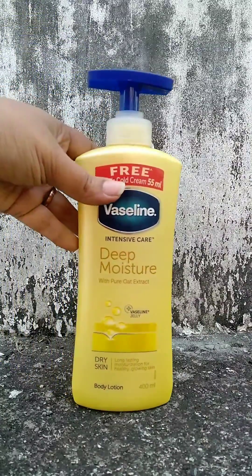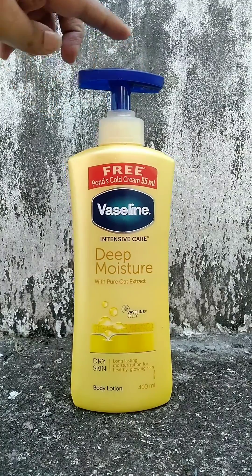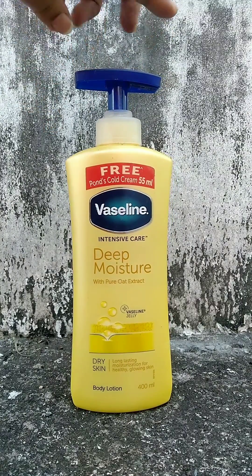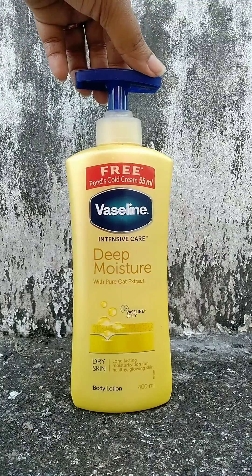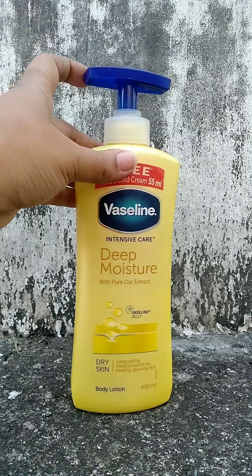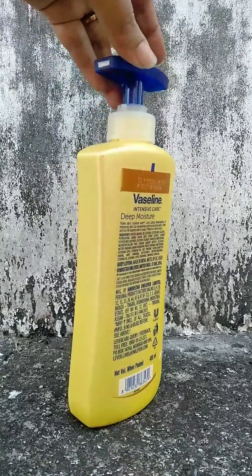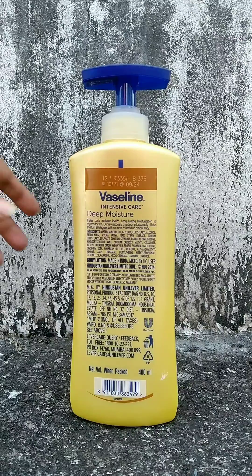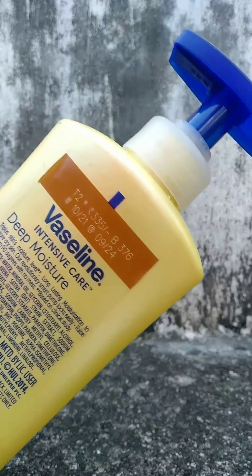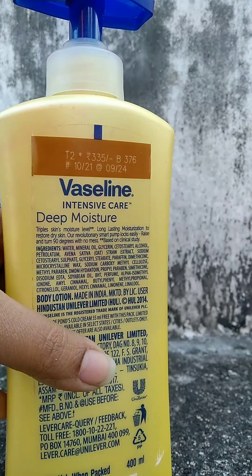Hello and welcome to my channel, Elegance Makes Life Healthy and Beautiful. Hi ladies, today I'm coming with a review of Vaseline Intensive Care Deep Moisture Nourishing Body Lotion. Its price is 335 rupees, and this pack comes with a gift pack of 55ml Pond's Cold Cream.